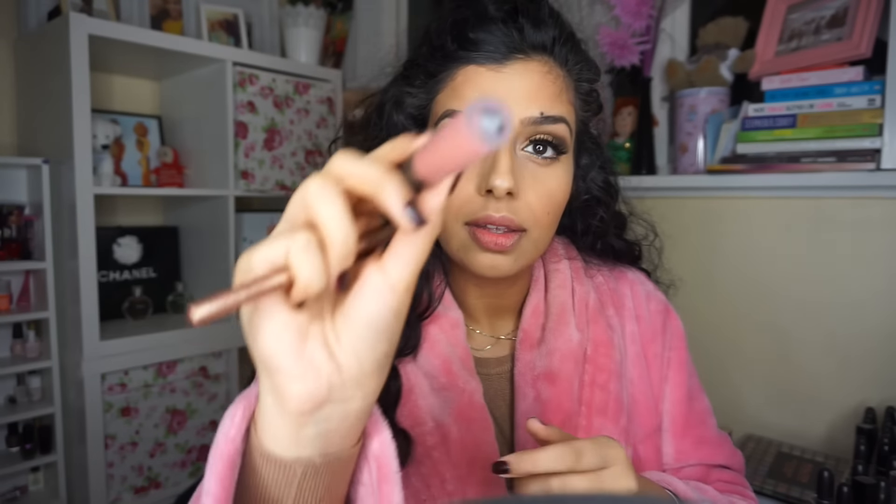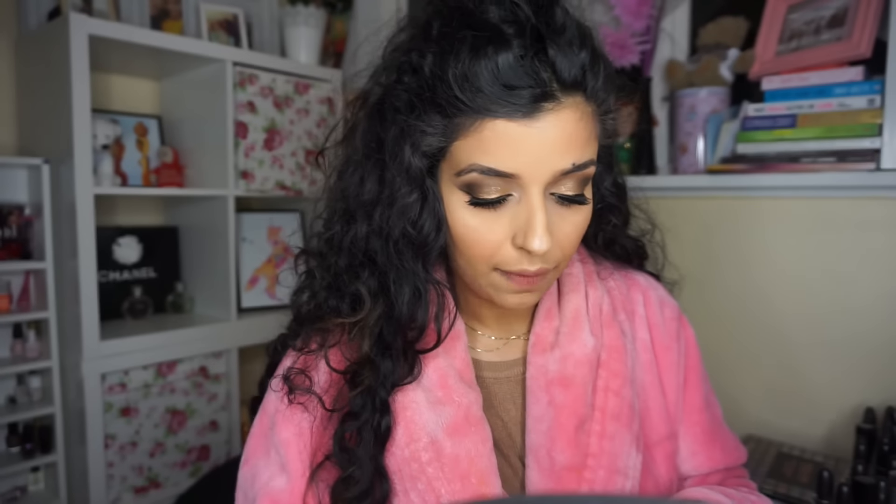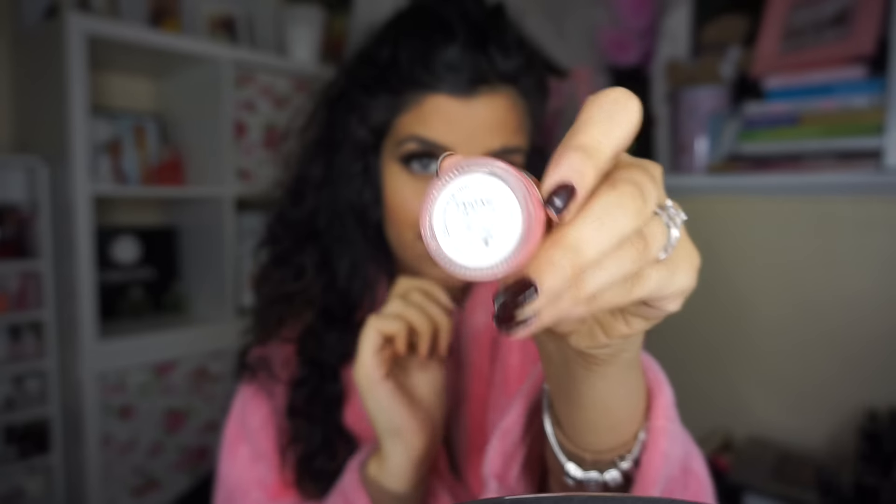Then I'm going to take my MUA Luxe velvet lipstick — this one reminds me a lot of the Anastasia Beverly Hills shade, I'll put the color below. Before that I applied lip balm because it is a matte lipstick and they're quite drying. I applied a pinky lip balm first, then went ahead with the velvet liquid lipstick and blended it in with my fingers.